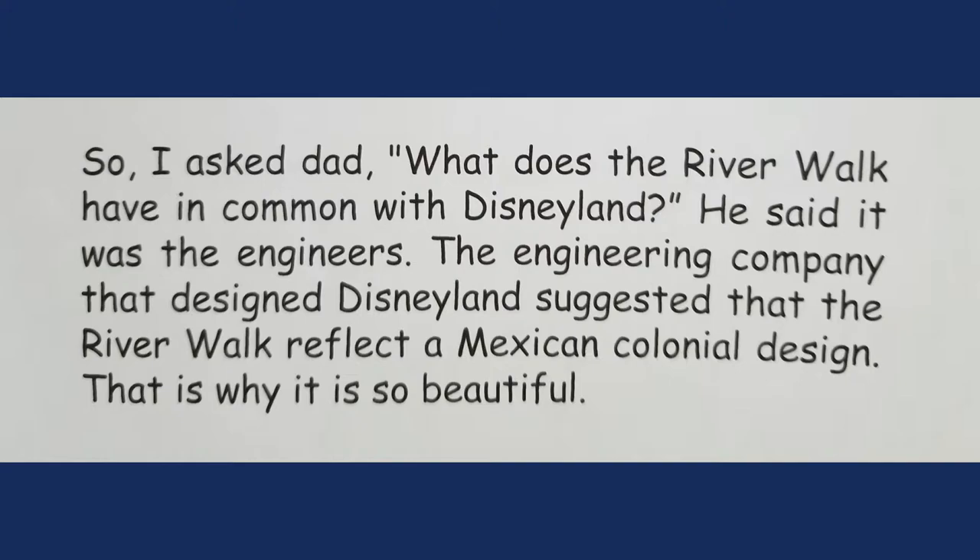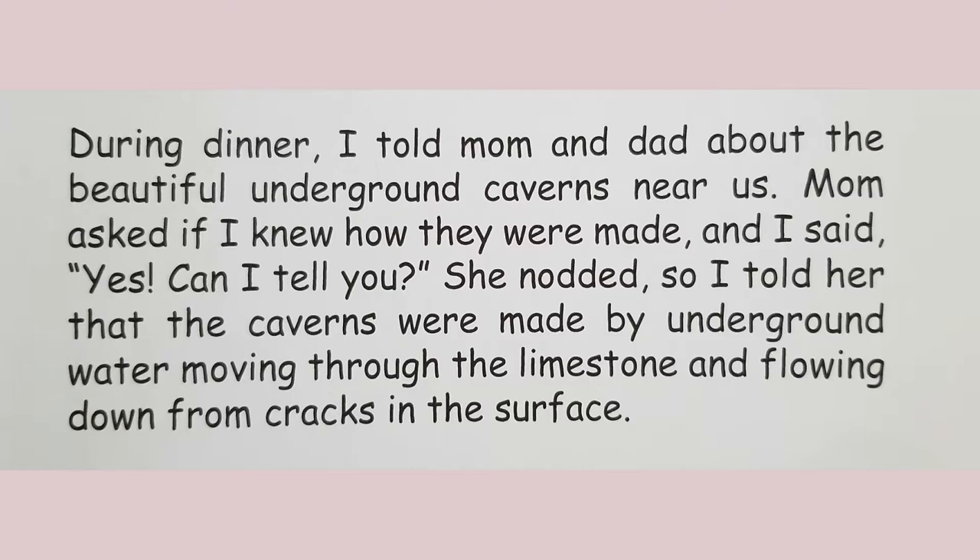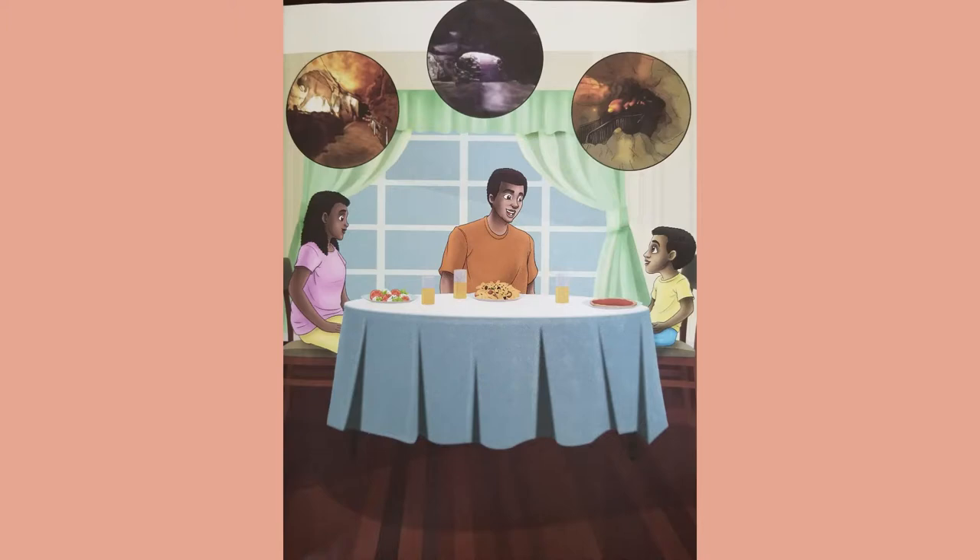Keep your pen and paper out and take some notes. In school, our teacher told us about a number of caverns around Texas. Texas is a beautiful state above and below ground — it has more than 60 caverns and caves with unique geological features and creatures. During dinner, I told mom and dad about the beautiful underground caverns near us. Mom asked if I knew how they were made, and I told her that the caverns were made by underground water moving through the limestone and flowing down from cracks in the surface.